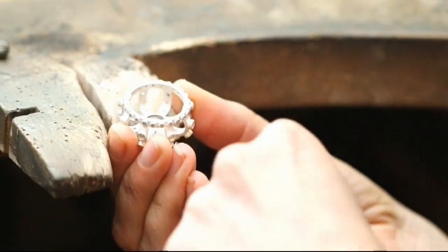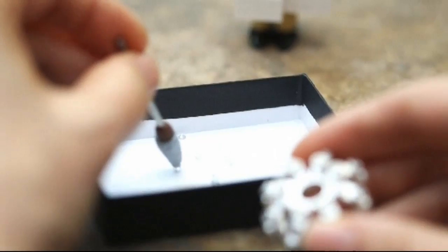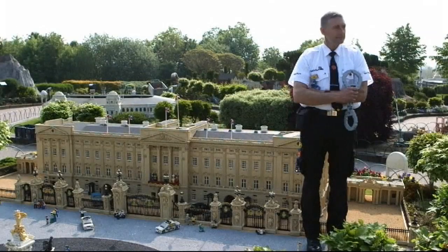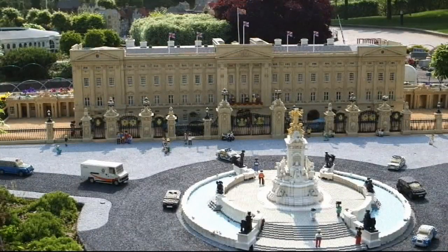It's made of silver and covered in 48 real diamonds. It's one of the most expensive models ever commissioned by the theme park — an accessory fit for a queen.